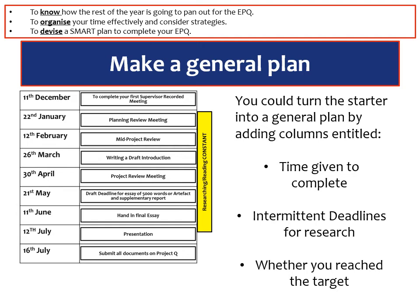Throughout this process you need to be researching and reading in your particular topic area, and that needs to supplement your draft deadline of about 5,000 words. You could do this yourself as a general plan, and it might be useful to break it down even further by thinking about intermittent deadlines. For example, for the 21st of May draft deadline for an essay of 5,000 words, you could set an earlier deadline such as the 26th of March to write a draft introduction, or a draft first paragraph or section.